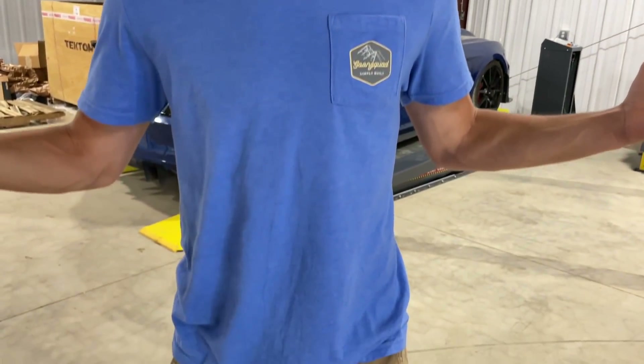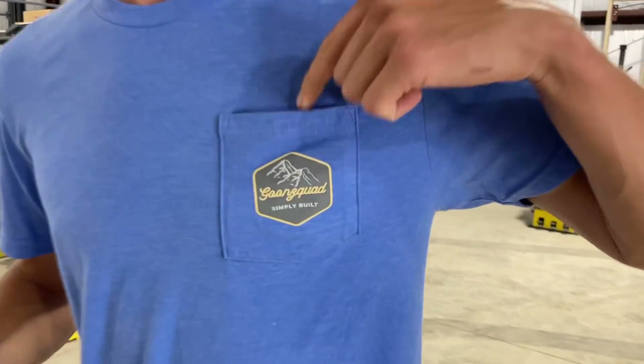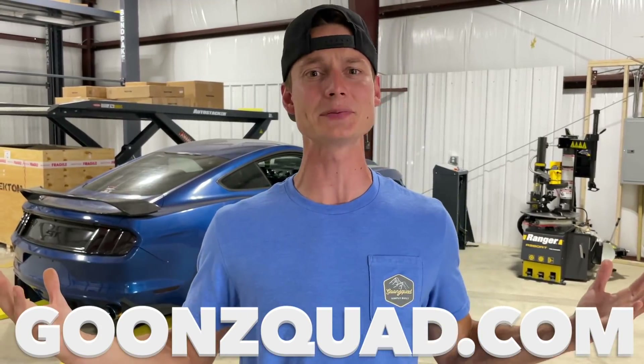Before this video gets started, I do want to mention that we just dropped some brand new t-shirts on the website. It's been a minute since we dropped something because we've been so busy, but we dropped something super fire, super simple and clean. It's got a pocket right here with the Goon Squad logo on the front. On the back, it's just nice and clean. Super comfortable, super lightweight, perfect for the summertime. So if you want to cop one of these very limited t-shirts, be sure to visit GoonSquad.com. It helps support your boys. But as of right now, let's get to the video.